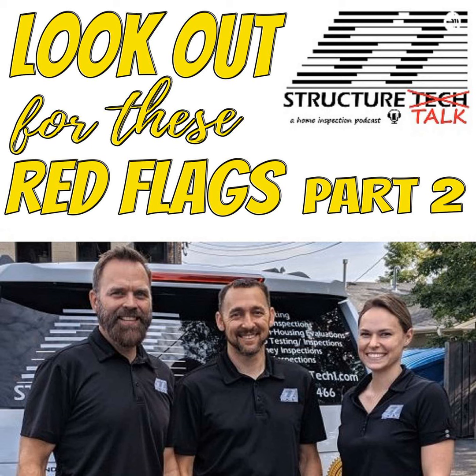Welcome everybody. You are listening to Structure Talk, a Structure Tech presentation. My name is Ruben Saltzman, along with my co-host Tessa Murray. We are the two-legged stool — very wobbly today. There's no such thing as a two-legged stool, but that's what we are.